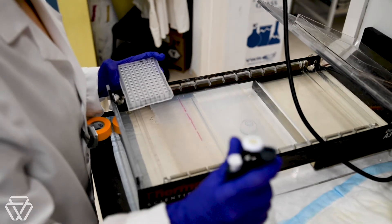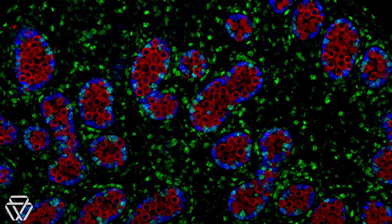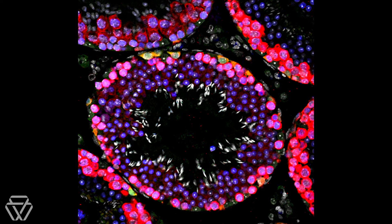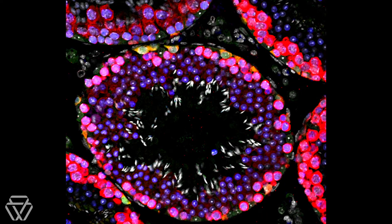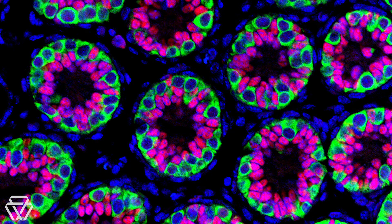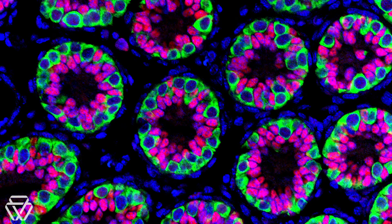Whitehead Institute member David Page's lab has helped reveal how an undifferentiated germ cell commits to becoming an egg or sperm — a process called determination. Page's lab has uncovered evidence of a different story: it's only when these very undifferentiated germ cells reach the nascent gonad and step across the threshold that they wake up and realize they are going to become an egg or a sperm. Researchers in the Page lab have shown it is the cells of the gonad that induce germ cells to undergo determination.